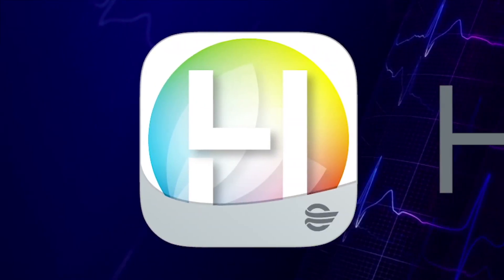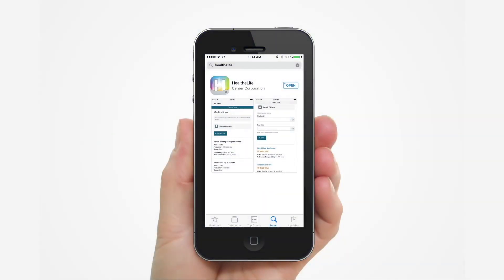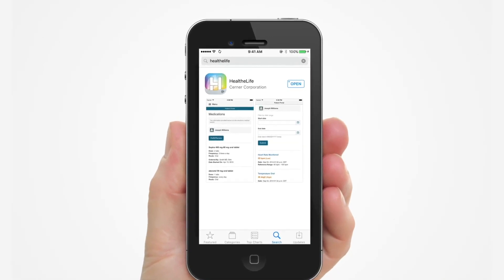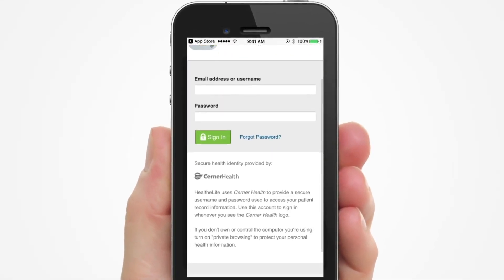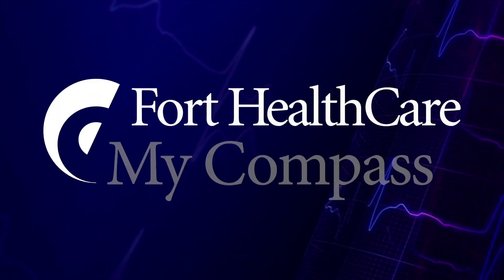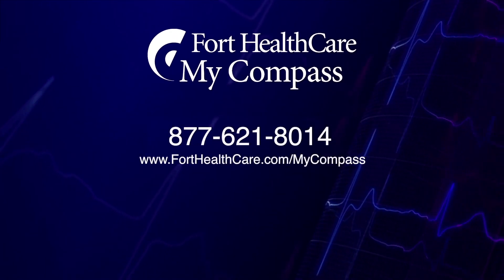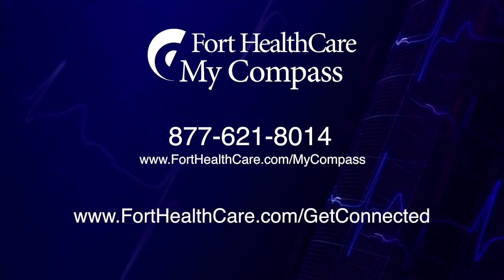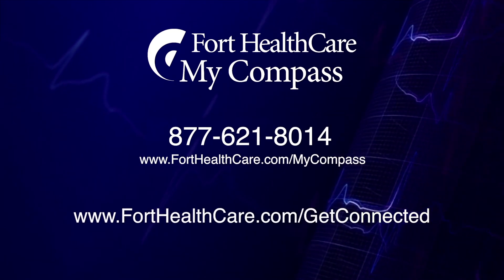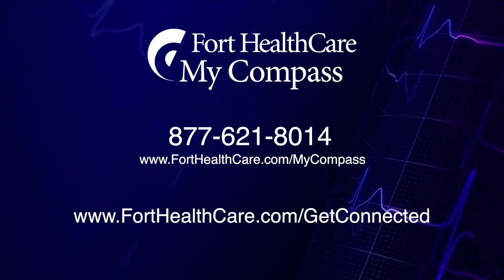Finally, a great feature for those on the move is the Healthy Life mobile app. Once downloaded from the App Store, the Healthy Life app gives patients easy mobile access to their Fort HealthCare MyCompass Patient Portal. The Healthy Life app is free and available for iPhone and Android users. Remember, technical support for MyCompass is available 24/7. You can call our support line at 877-621-8014 or visit online at forthealthcare.com/getconnected to learn more. Fort HealthCare — for health.